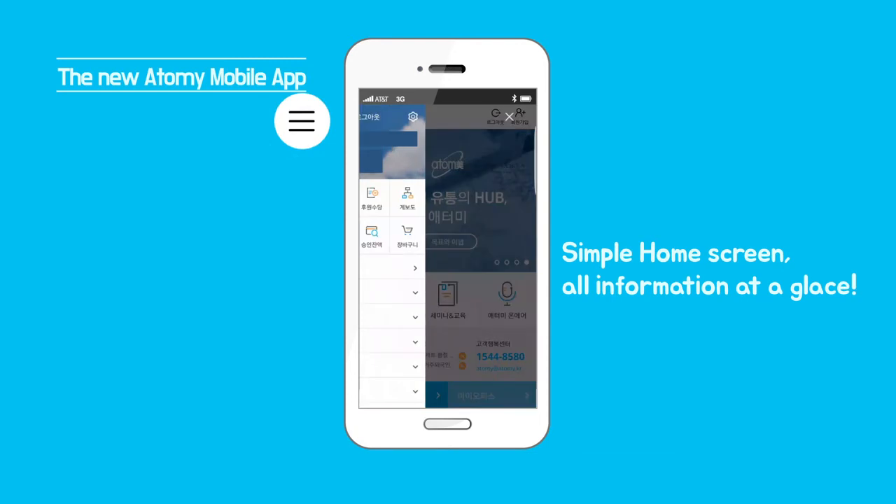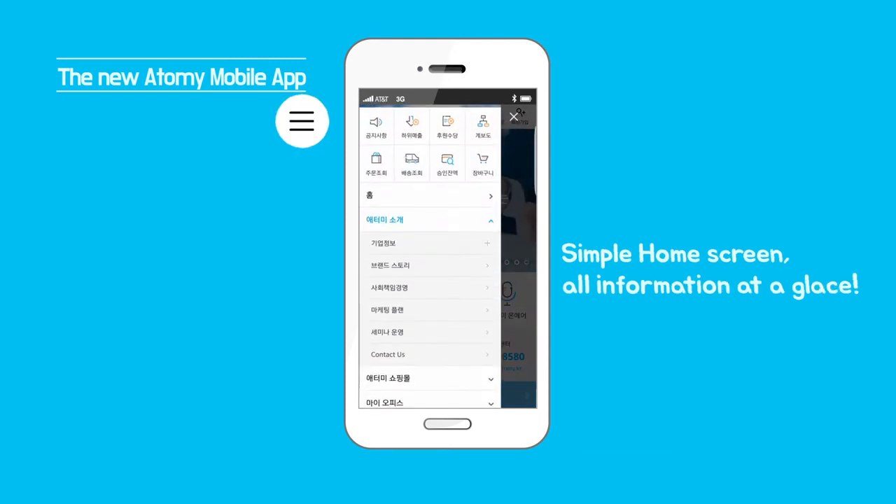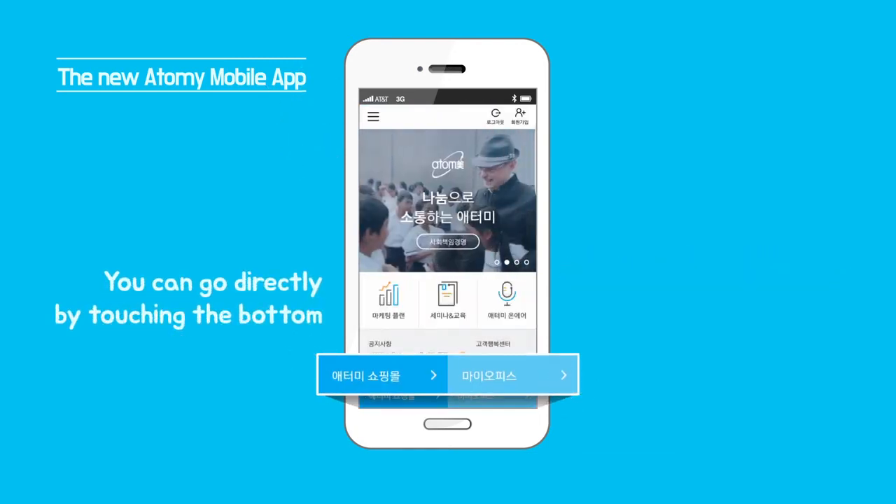Simple home screen — all information at a glance. You can go directly by touching the bottom menu.